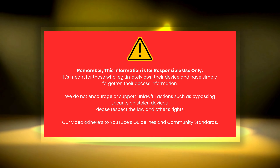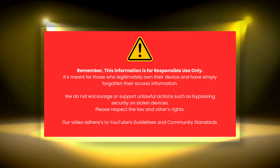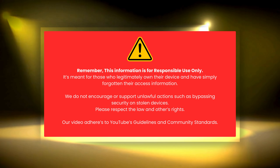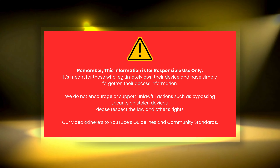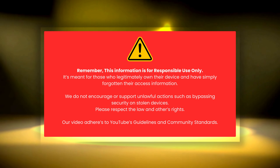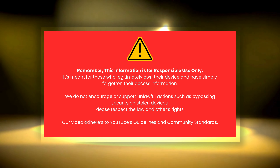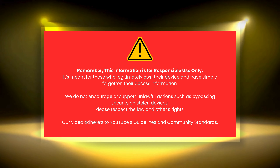Just a heads up: this information is only for responsible use. It's intended for people who own their devices and need to remember their login details. We definitely don't support illegal activities like bypassing security on stolen devices. Please respect the law and other people's rights. Our video follows YouTube's rules and community standards.